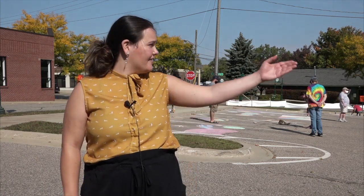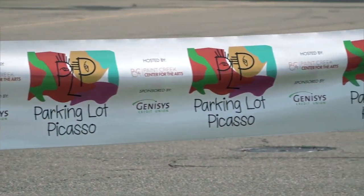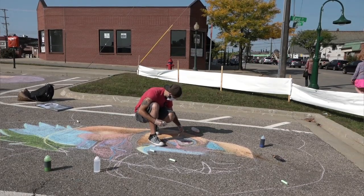By the end of the weekend, we're going to have the whole outer part of the lot surrounded with art, and we will be having a vote on social media, and the top three spots will be getting art workshop prizes.